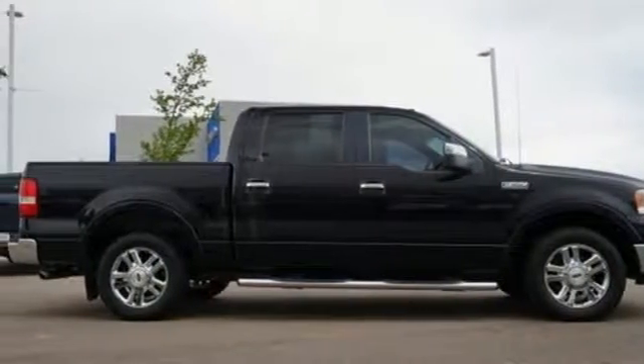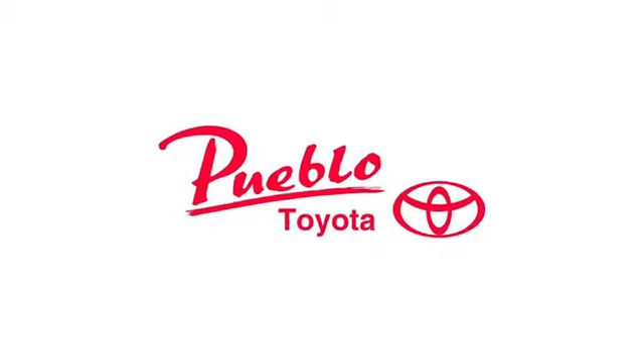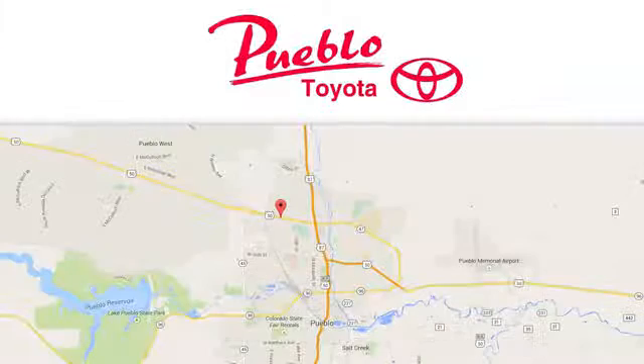There's even more to see in person. Take it for a test drive today. You'll find it all at Pueblo Toyota. Call, click, or stop in today. We're conveniently located at 2220 US 50 West in Pueblo, Colorado.